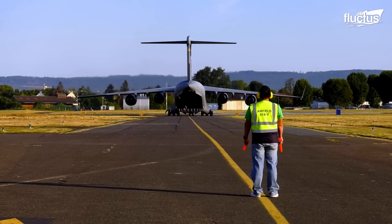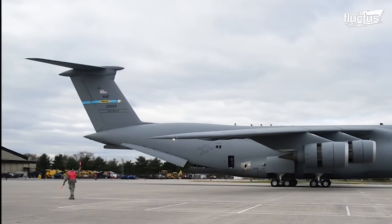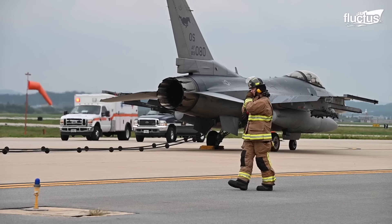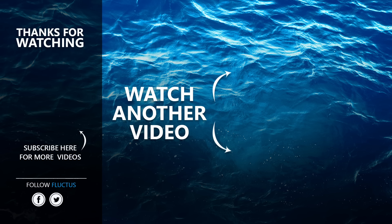Then you have the powerful reverse thrust of C-17 and C-5 cargo aircraft, allowing them to land on much shorter runways than expected. That's the end of this video. I hope you enjoyed it. Make sure to subscribe to this channel so you don't miss any of our new content. See you next time.